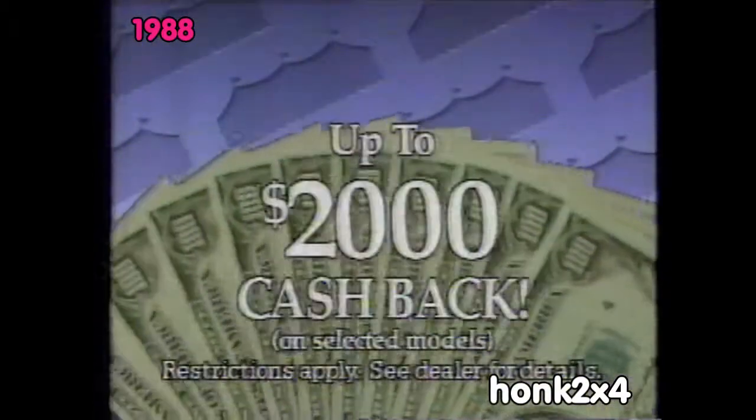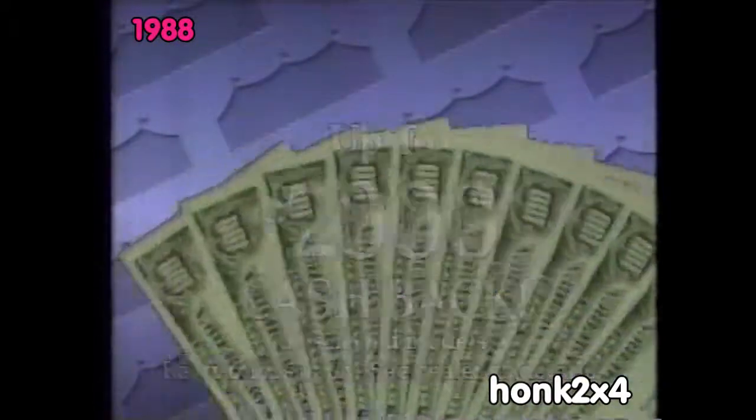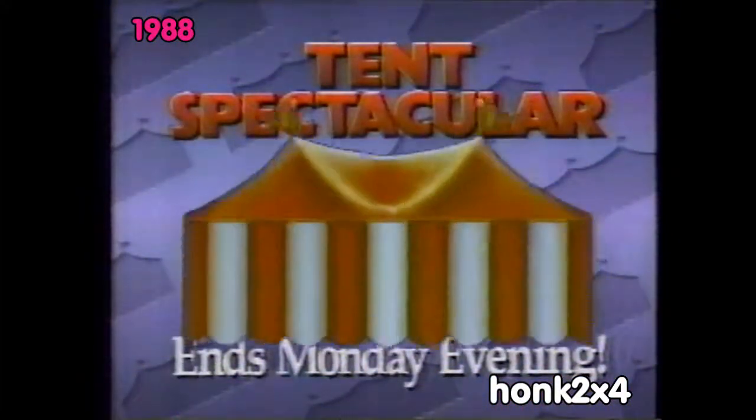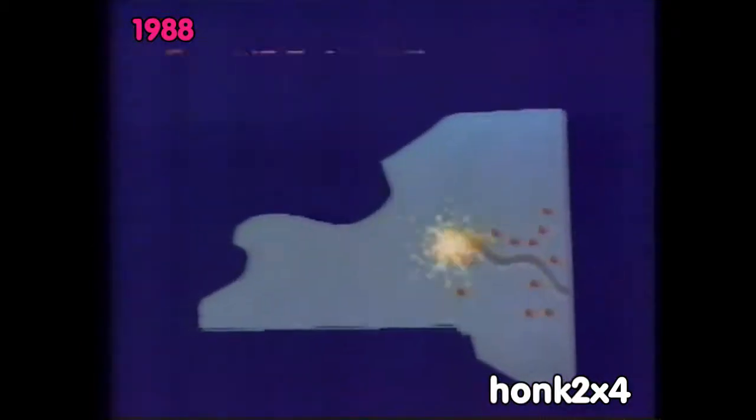The tents are full of Cadillac values, with special factory incentives and a great selection of Cadillac models, colors, and options. Don't miss the Tent Spectacular, now through Monday at your local Empire State Cadillac dealer.